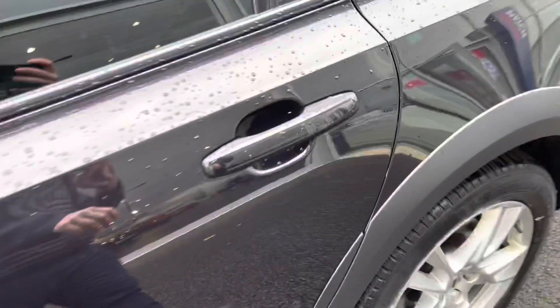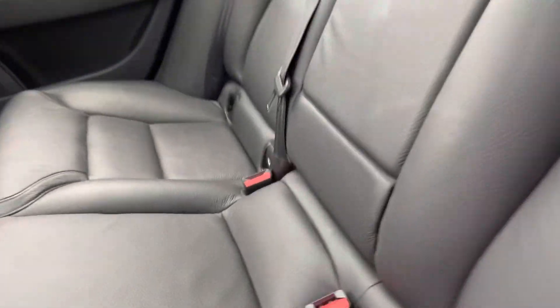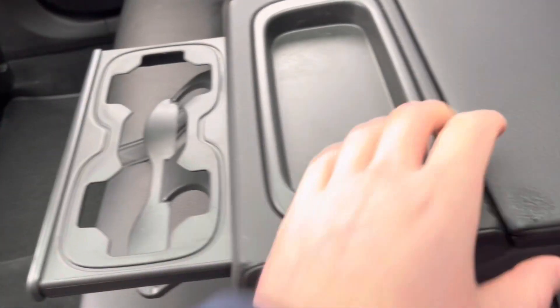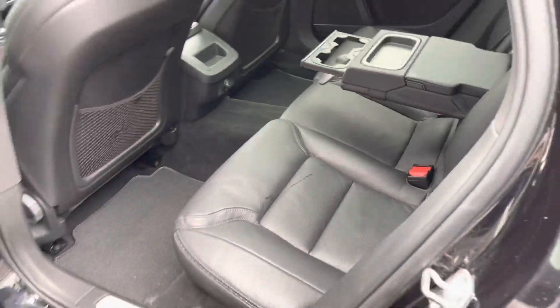There are tinted black rear windows, which was an optional extra of £400. As we enter the interior, we've got the lovely full leather upholstery which is in great condition. There's a nice armrest, cup holder and storage in the middle, and ISOFIX mount points for children's seats if needed.